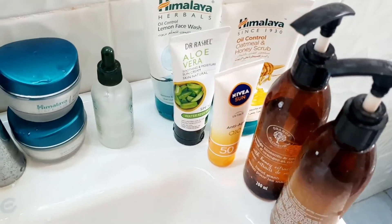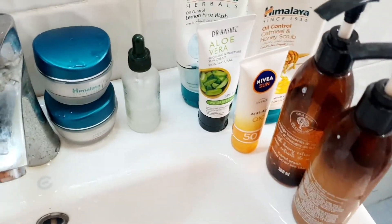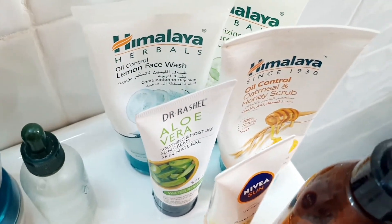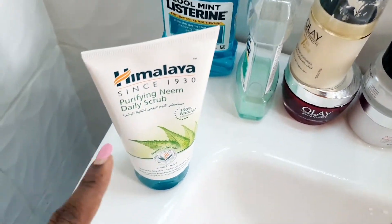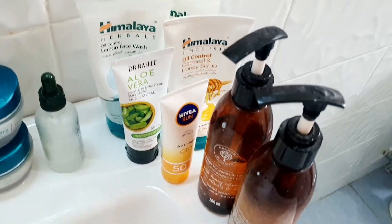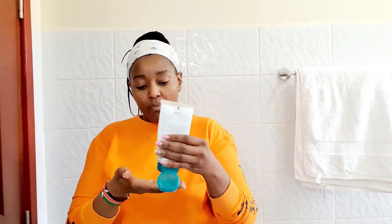Anytime I'm scrubbing or applying anything on my face I always go down to my neck, so I will also scrub my neck. By the way, did you know that dead cells can make your skin look dull and tired? Then I rinse. These are basically the products I normally use on a daily basis — I like keeping them around my sink area. These are the Himalaya products, this is Dr. Rashel, and I have a lot of Dr. Rashel and Himalaya products over there.